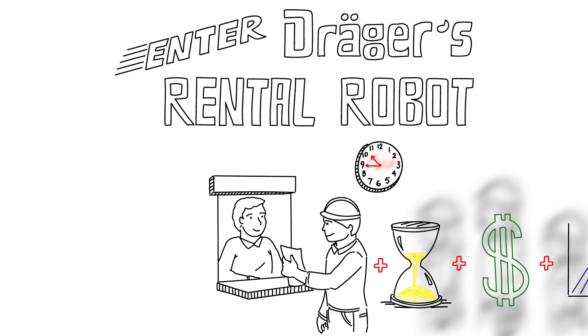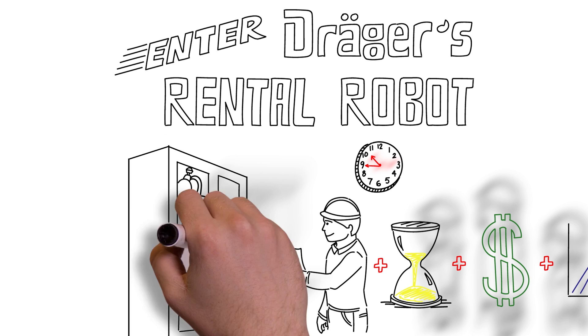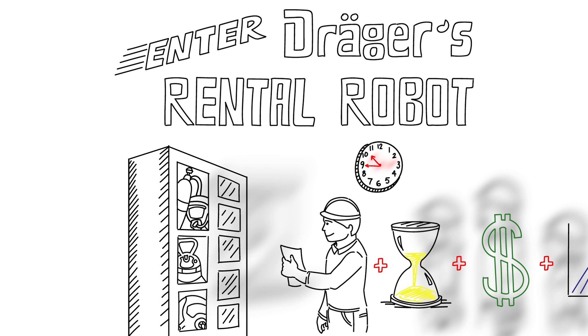An intuitive and completely customizable system that helps to optimize efficiencies and on-site safety, Draeger's Rental Robot provides workers on-demand access to fully serviced equipment — from gas detectors to masks — at central supply points throughout a facility.